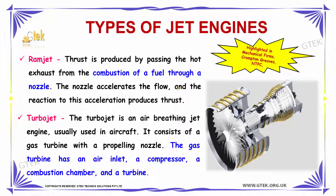We are going to see what are the types of jet engines. The first type is Ramjet. In Ramjet, the thrust is produced by passing the hot exhaust from the combustion of a fuel through a nozzle. The nozzle accelerates the flow and the reaction to its acceleration produces thrust. This thrust is used for moving the airplane forward.